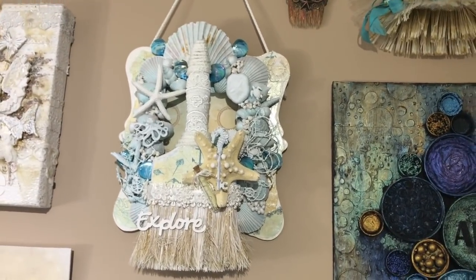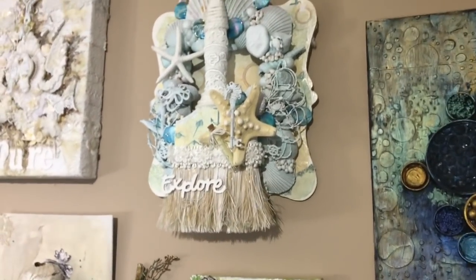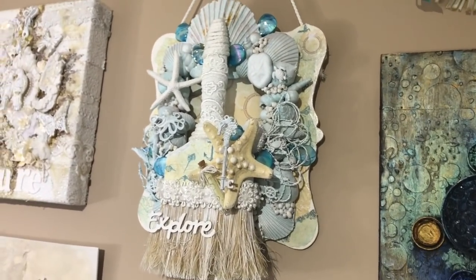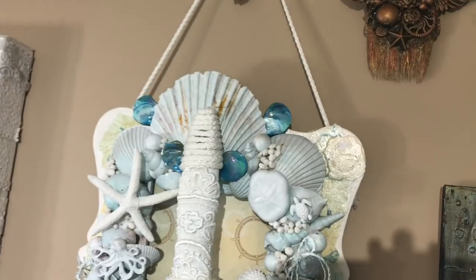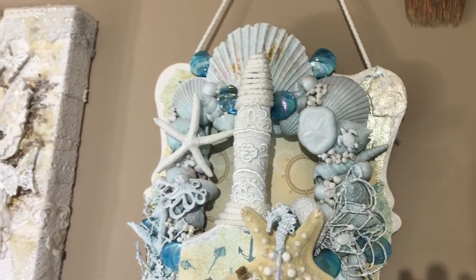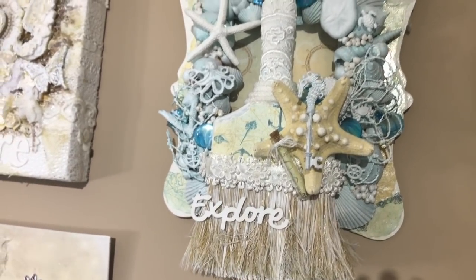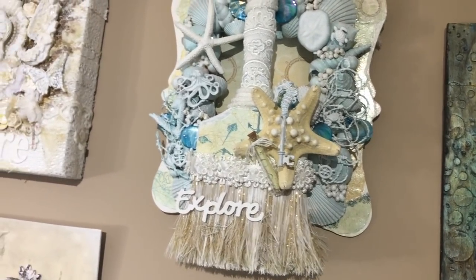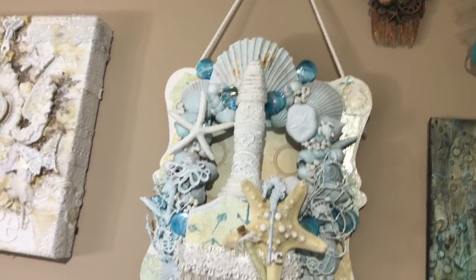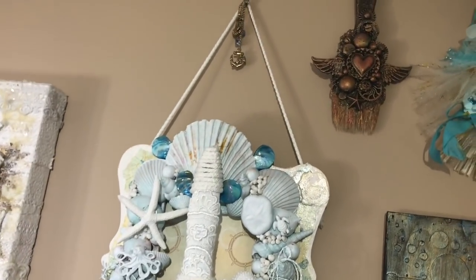I'm going to start with this one — it was made by my friend Rina and it's super 3D. I'm amazed by how much she added to this; there are a lot of real shells and starfish and she painted it beautifully. I'll try to get as close as possible so you can see it. It's a very large brush, with so much detail that I had to place it in the middle of all the artwork — it even has little charms at the top.